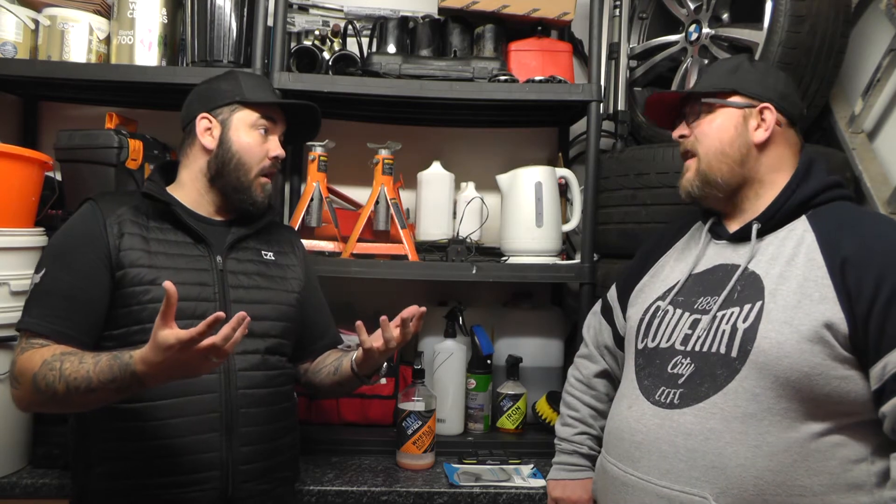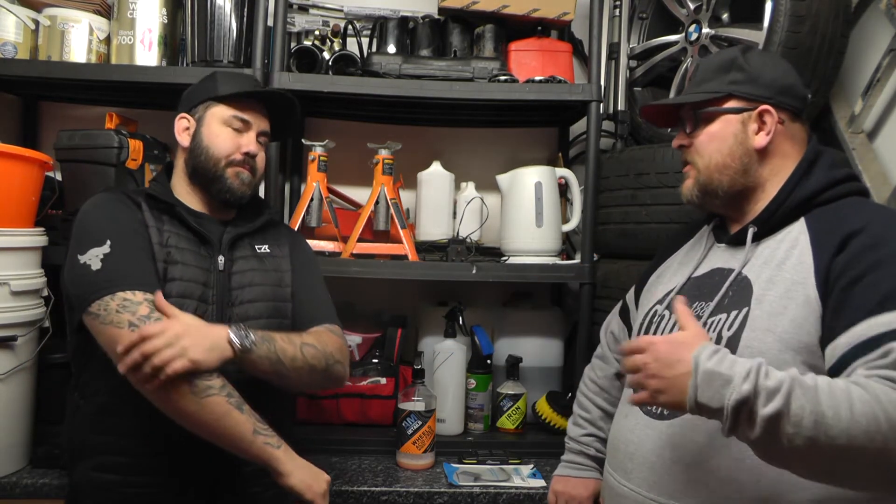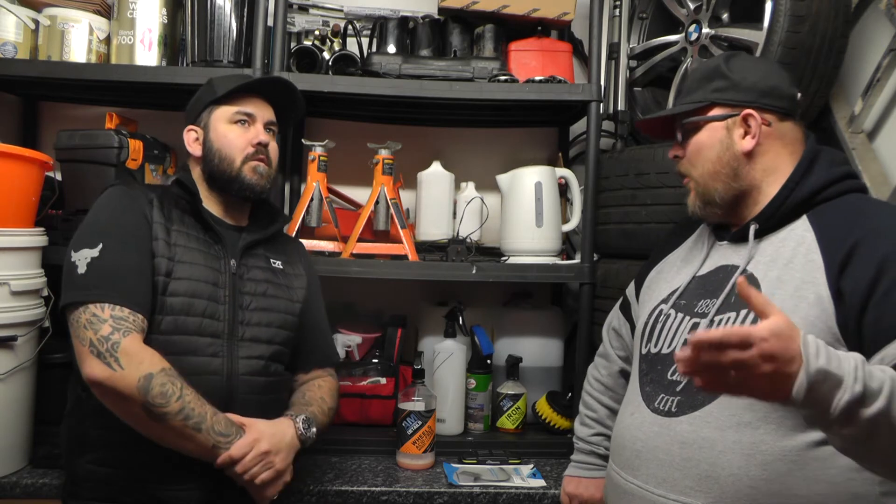On cleaning power I'd say they're on par - most shampoos are on par. The reality is, especially the way we wash a car, there's nothing left really. You're just getting the remnants of dirt off because we've done the process properly, so I don't think there's going to be much in it on cleaning power.